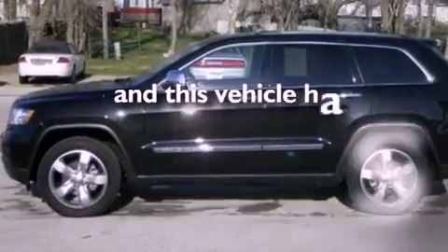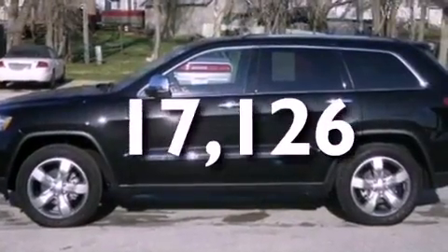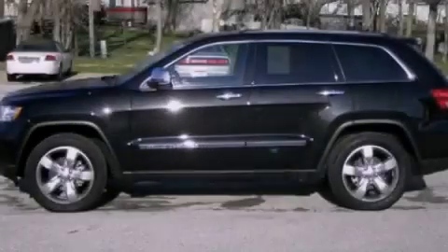And this vehicle has fewer than 18,000 miles on the odometer. Please call us today for more information on this great vehicle.